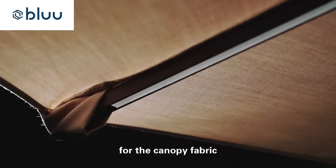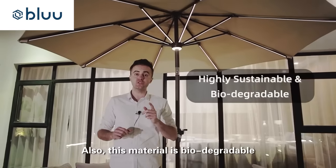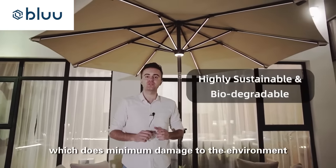Two, for the canopy fabric, blue used olefin to make it last longer. Also, this material is biodegradable, which does minimum damage to the environment.